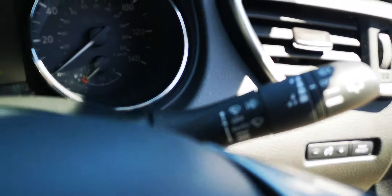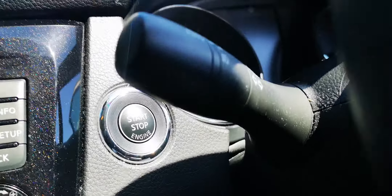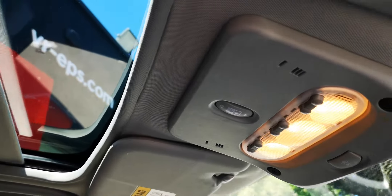There are automatic headlights and wipers, and keyless start as well — the key is in my pocket and you just push the button to turn the car on or off. There's also an auto-dimming mirror and the button for the sun visor on the panoramic roof.